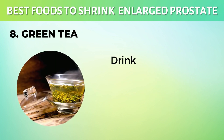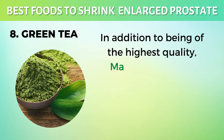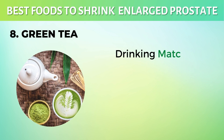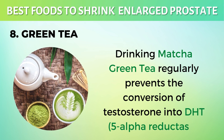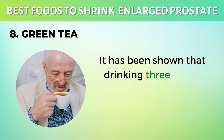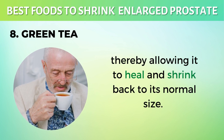8. Green Tea. Drinking green tea regularly is one of the easiest and most straightforward ways to shrink your prostate. Matcha green tea contains a catechin known as EGCG, epigallocatechin gallate. Drinking matcha green tea regularly prevents the conversion of testosterone into DHT via 5-alpha-reductase, which would otherwise cause your prostate to enlarge. It has been shown that drinking 3 to 5 cups of green tea a day can reduce inflammation in the prostate gland, thereby allowing it to heal and shrink back to its normal size.